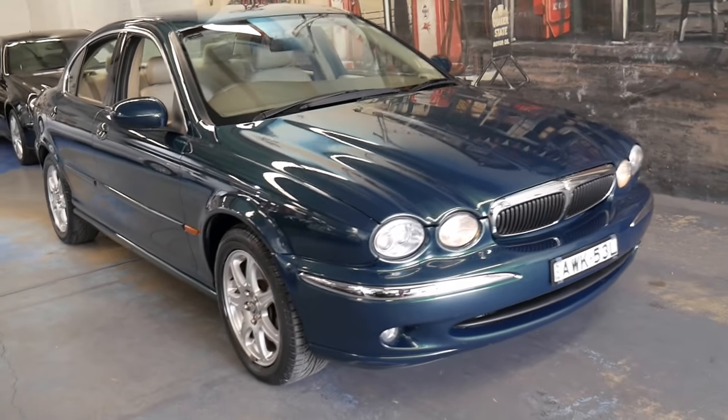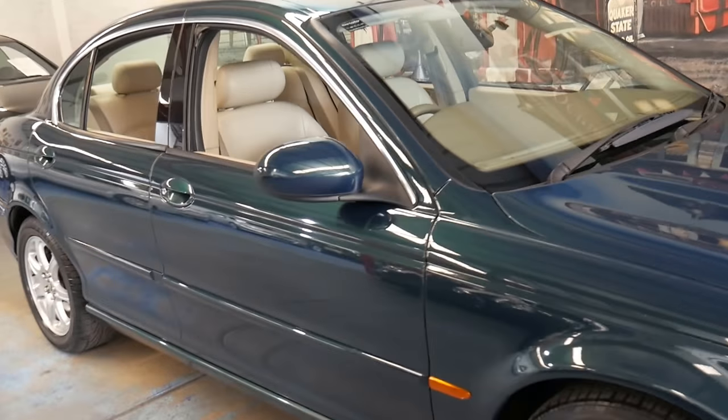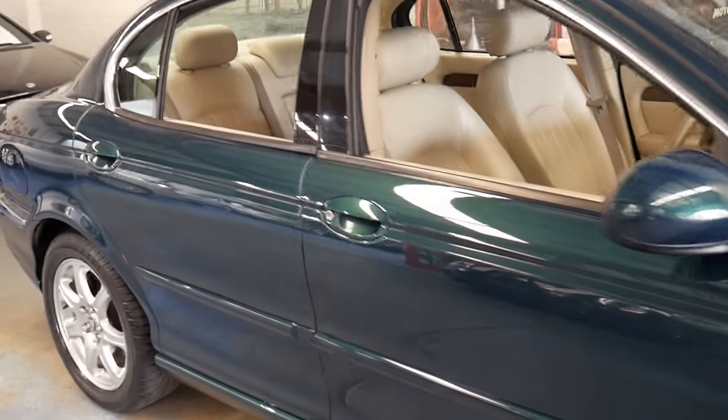Welcome to the Old Timer Centre. My name is Philip Tarrant and I'll be speaking to you about this 2004 Jaguar X-Type.